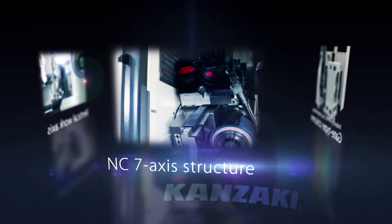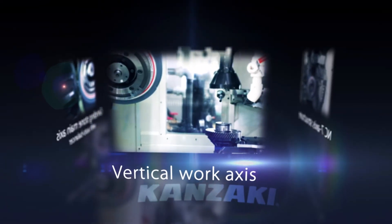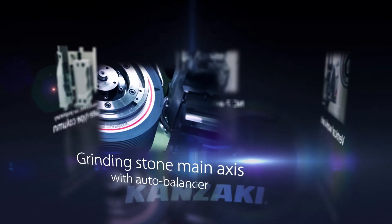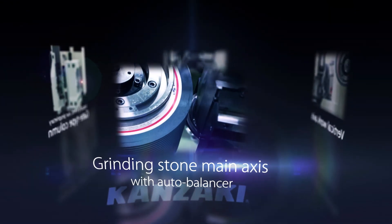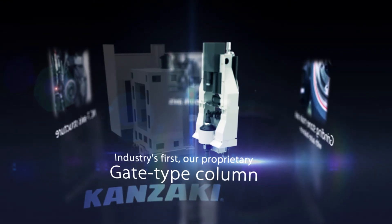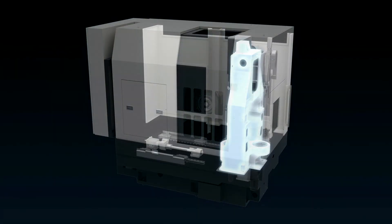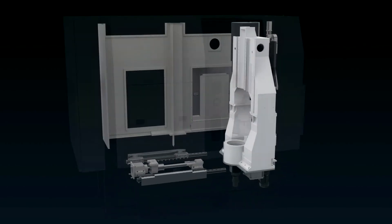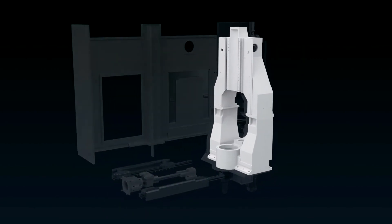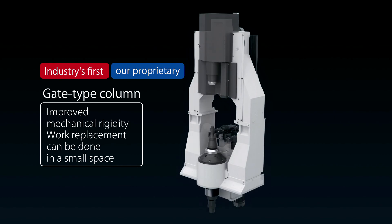NC 7-axis structure with work done on a vertical axis. The grinding stone shaft is equipped with an auto-balancer. The industry's first gate type column is a result of years of analysis and tests. This improves mechanical rigidity and work replacement can be done in a small space.